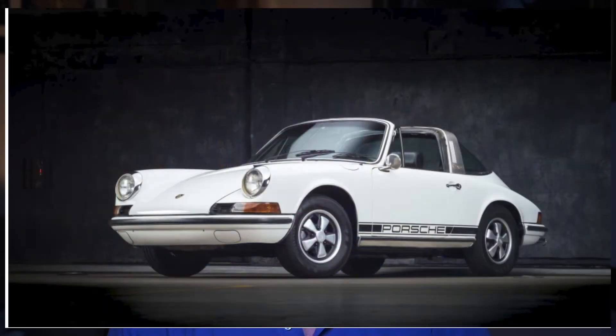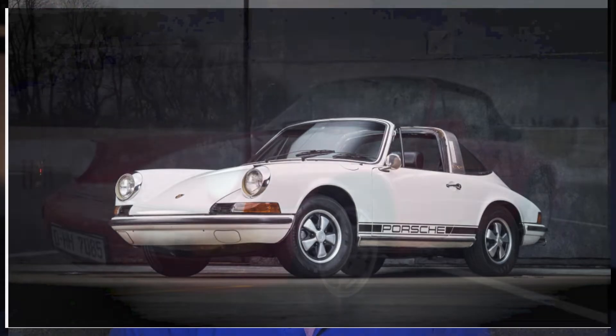A nice light ivory 1970 911 T Targa from a great seller sold for $81,911. A 21,000-mile 1998 911 Carrera Cabriolet sold for $76,200, which seems to be about right for this nice example.